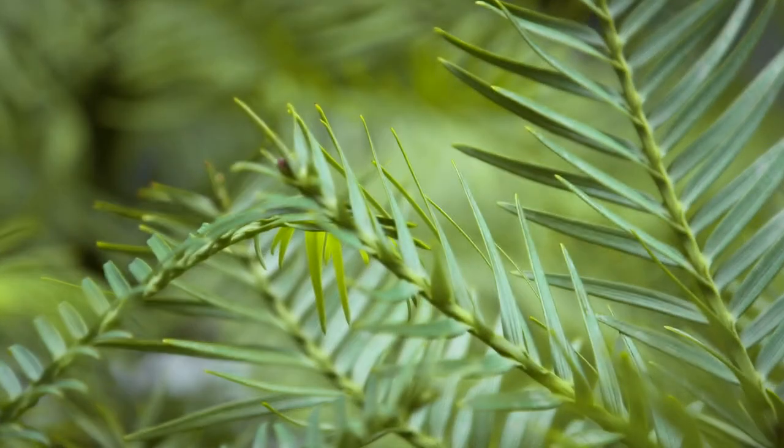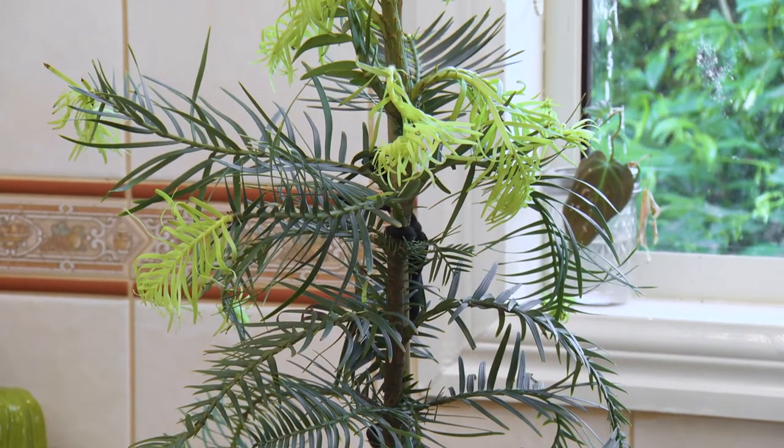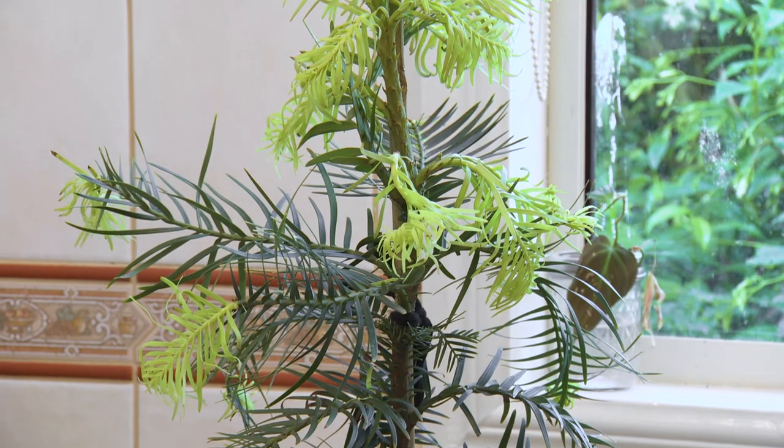For such a special plant, it is really exciting to know that we can grow this in our gardens today. So, how do we care for it?